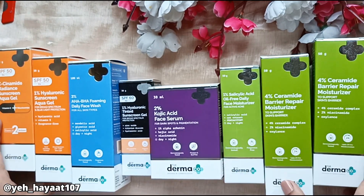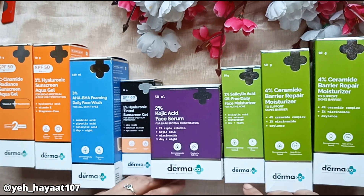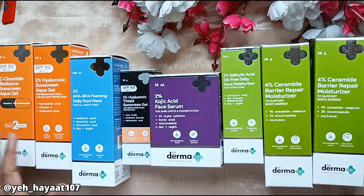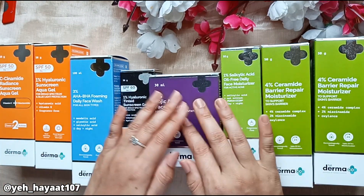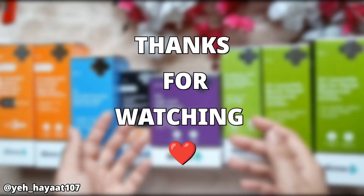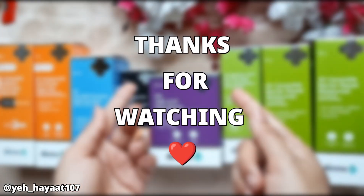I hope you liked this video. If you've ever used any of these products, please tell me in the comments section. That's it for today's video. I'll see you in the next one. Bye bye and thanks for watching.